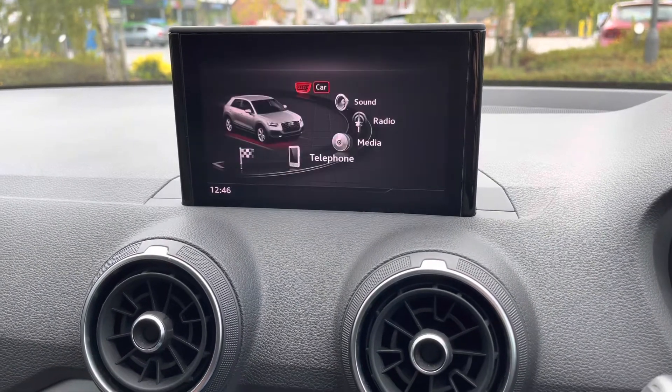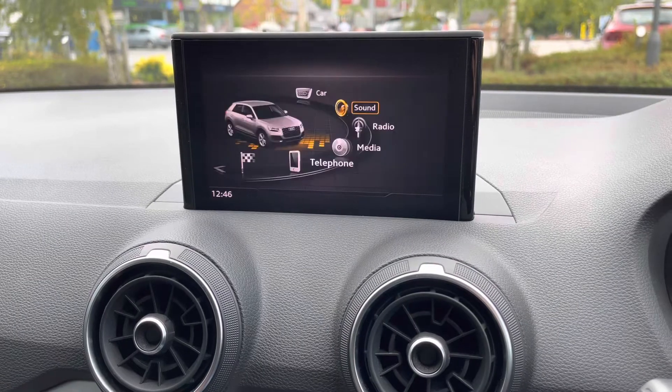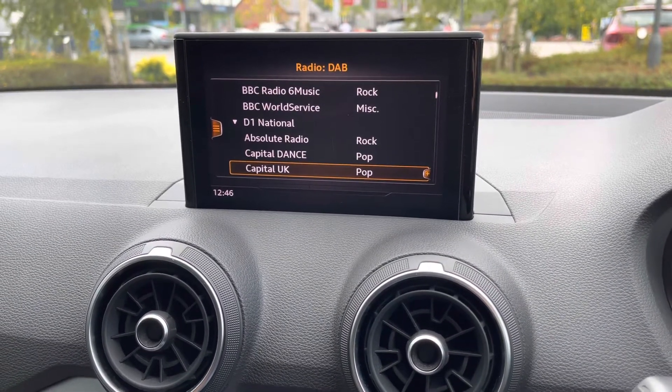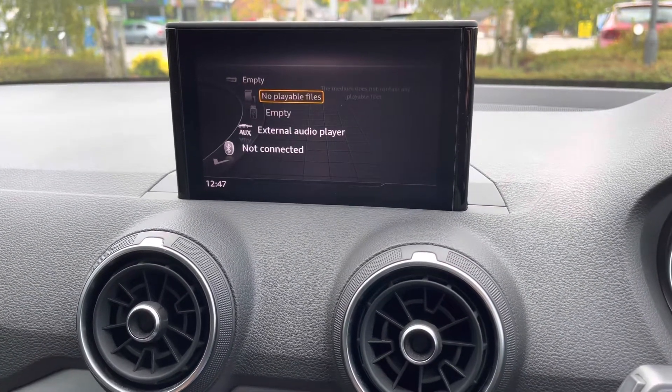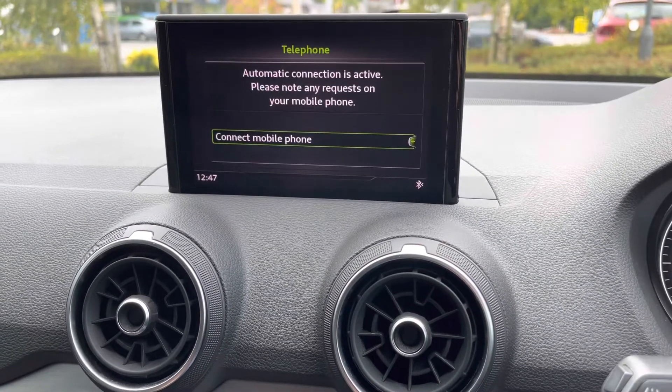There are also various driver assist modes available, as displayed on the screen, to keep you and your occupants safe. The sound system is fully customizable to suit your own individual needs, and music is delivered via AM, FM, and DAB digital radio reception. Additional media source functionality is also available as shown on the screen.